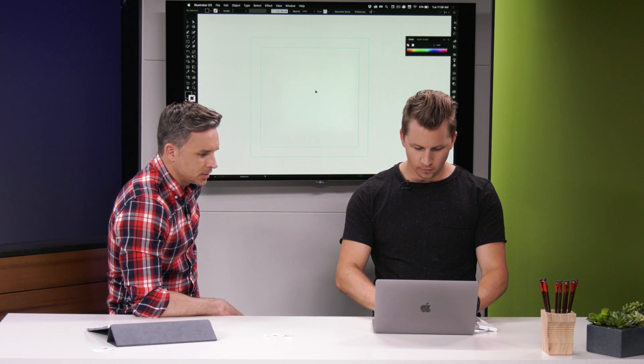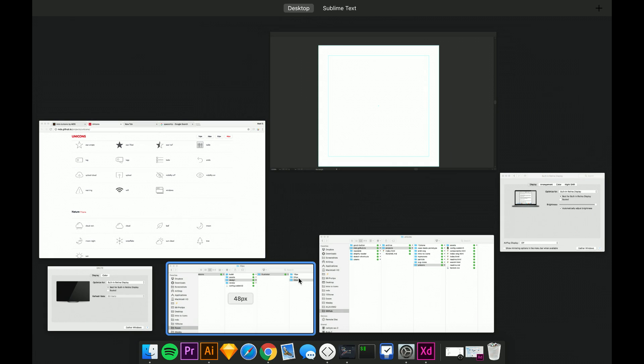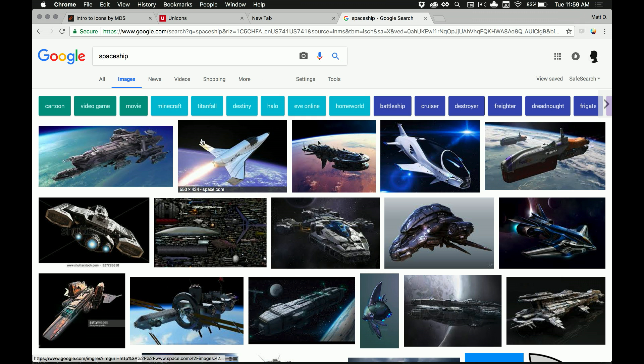I'm going to hit Command-C, Command-F, and make it like 20 pixels. Then both of these and hit Command-5 will give me some nice artboard guides to go with. Command-5 converts all shapes to outlines for guides. I did pull up some spaceship references here. I don't know if I'm going to go full Millennium Falcon or anything, but you are on a time crunch — I'm timing you, by the way.